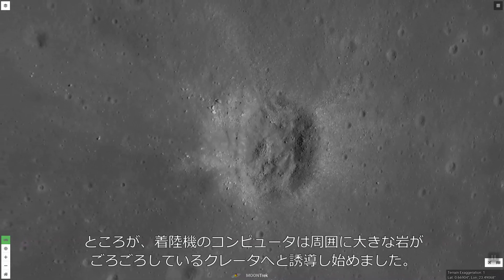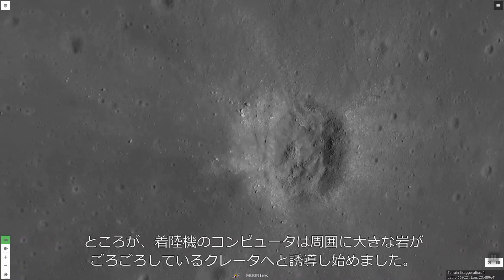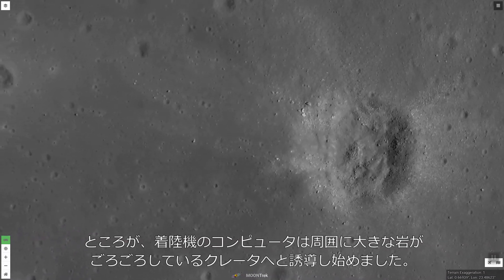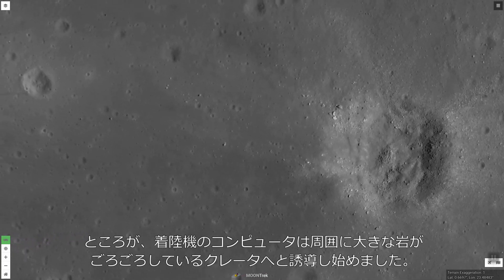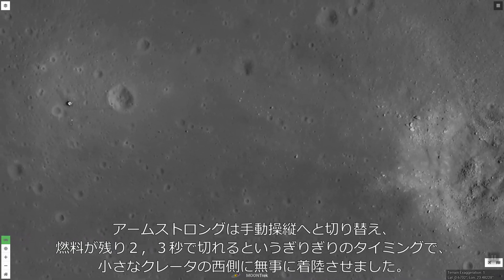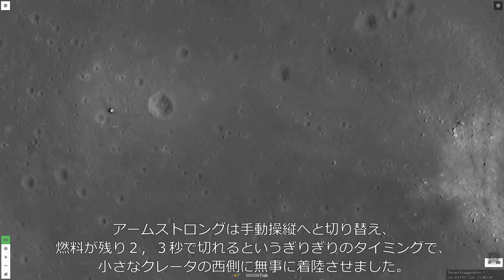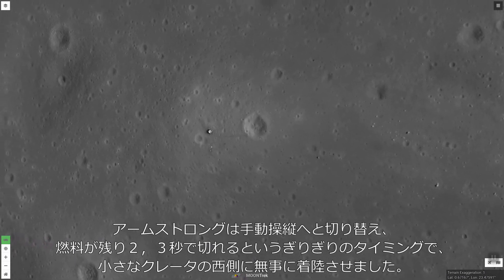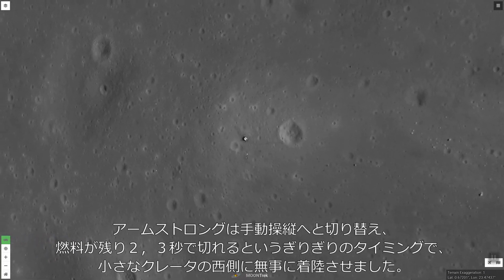However, the lunar module's flight computer brought the astronauts down toward a large crater surrounded by large, dangerous boulders. Armstrong took manual control of the spacecraft and, with only a few seconds of fuel remaining, landed it safely to the west, just past a small crater.